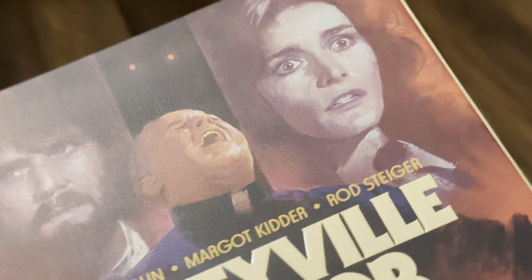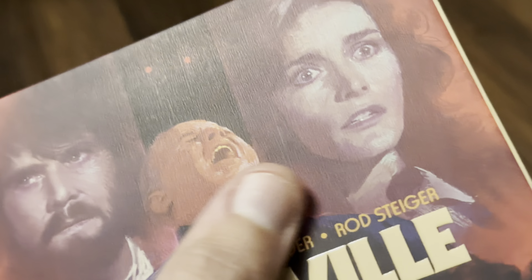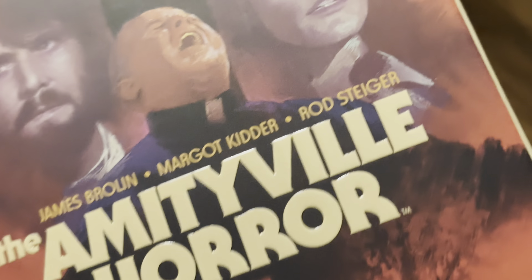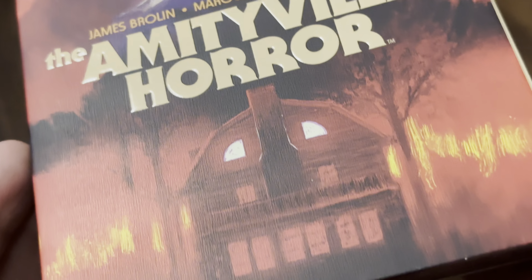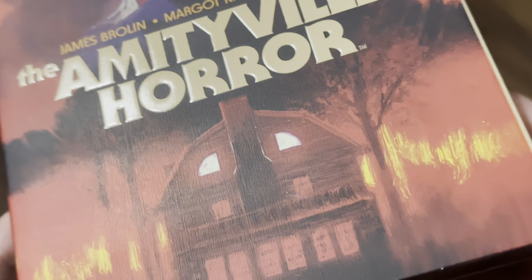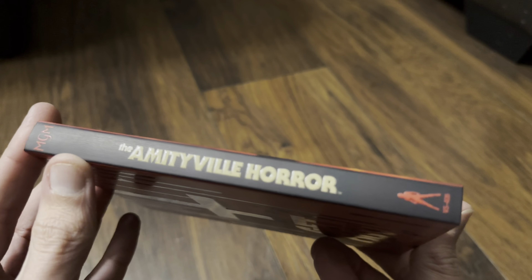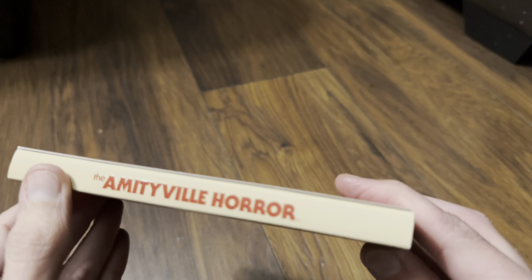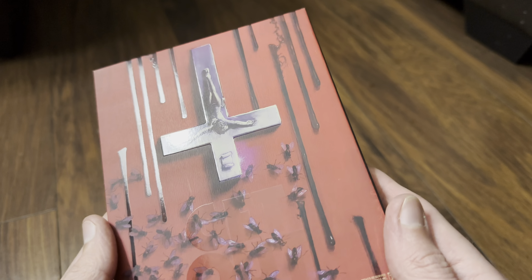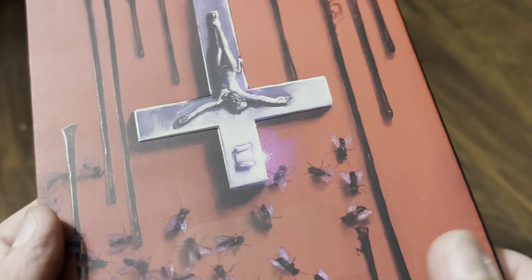It has a spot gloss embossed title and I really like the artwork on this, so I thought I'd record it for you all to see. You can see the detail in the slip, and then there's the title — looks really nice. There's the title on the spine again, spot gloss embossed, and on that side we've got this nice art on the back.